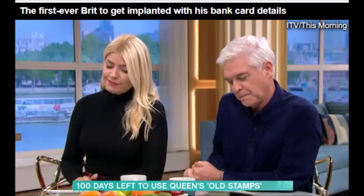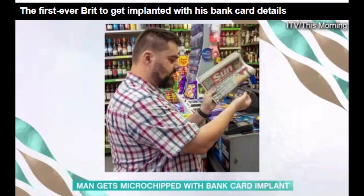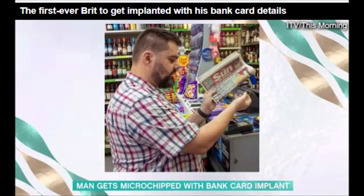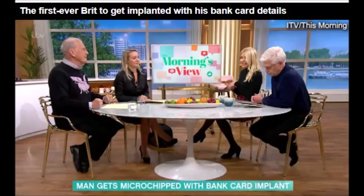A dad has become the first Brit to get microchipped with a bank card implant, letting him pay with just his hand. His name is Zouk, who is an NHS healthcare assistant, and he paid £350 to have the operation in Germany, in which surgeons insert a safety pin-sized chip inside his hand.